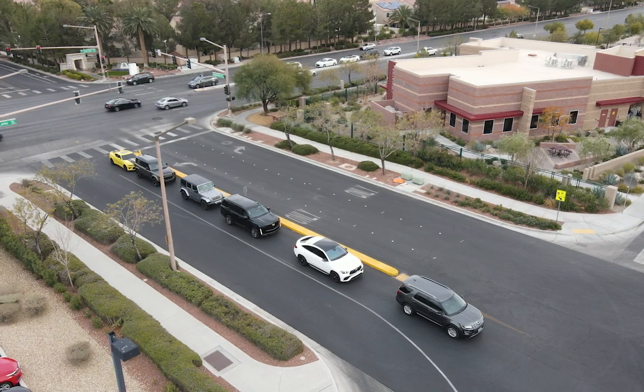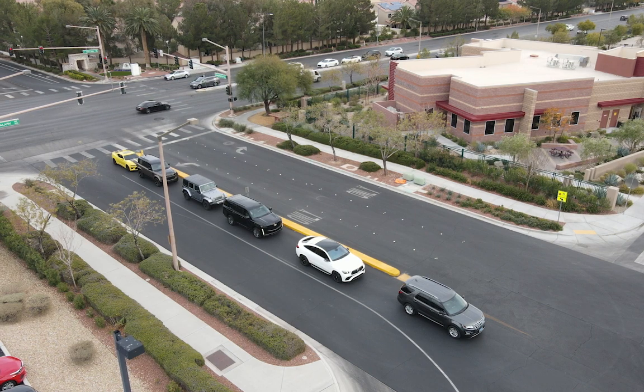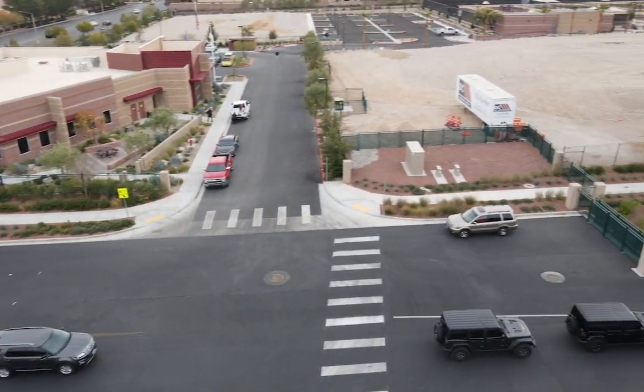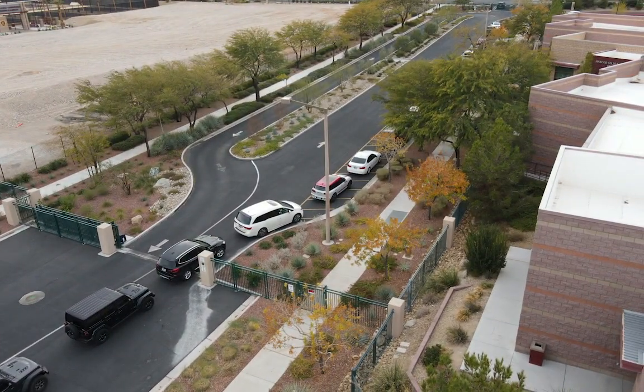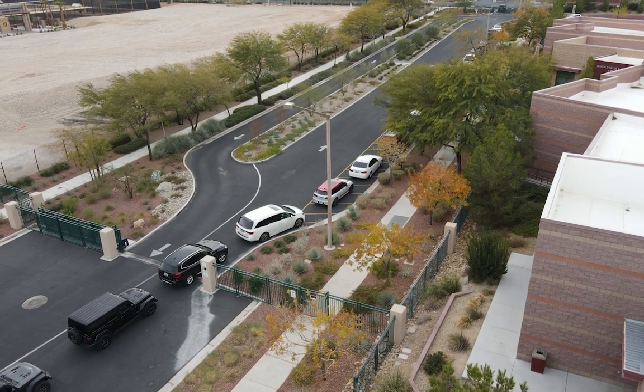This is a video to show the drop-off and pickup on the new area on Homestretch, or what used to be Homestretch Avenue, on the southern side of campus. This particular area is only for drop-off and pickup of sixth graders.